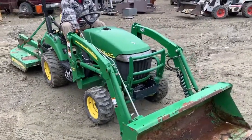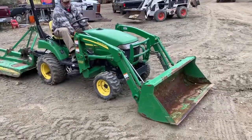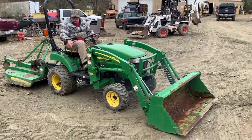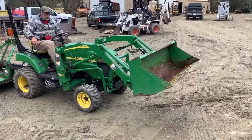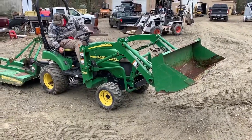We got a pretty nice little John Deere 2305 here, four wheel drive with the loader. We'll show you how it runs. This tractor's only got 180 hours on it. Guy bought it brand new, used it on his place, and having some issues and just needed to get rid of it.